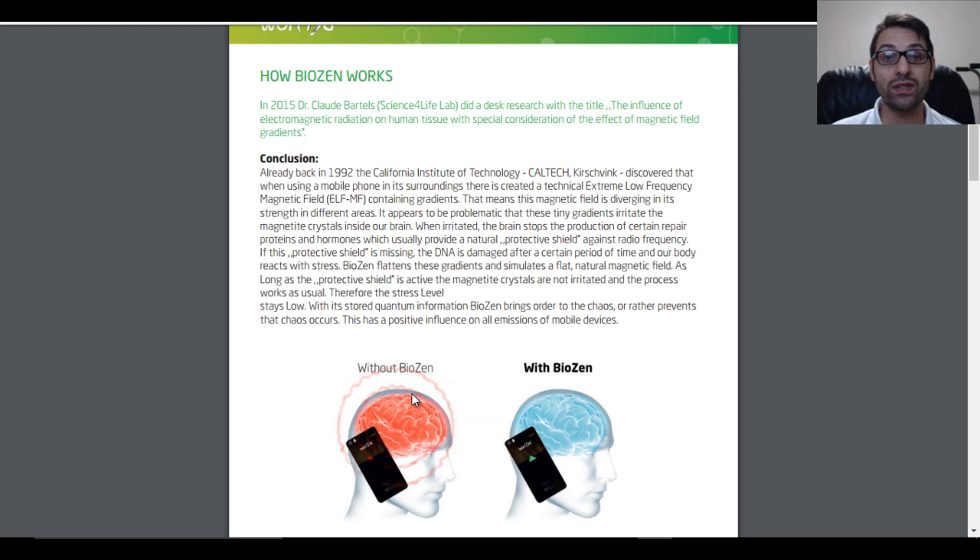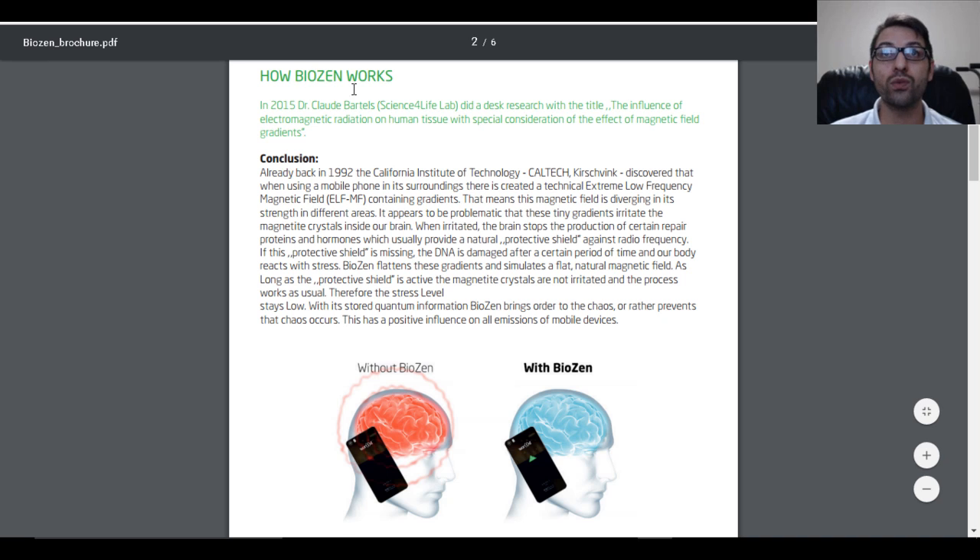So this from the BioZen brochure is one of the pages that basically shows how BioZen works. This is from 2015 — Dr. Claude Bartels did research with the title 'The Influence of Electromagnetic Radiation on Human Tissue with Special Consideration of the Effect of Magnetic Field Gradients.' It appears to be problematic that tiny gradients irritate the magnetite crystals inside our brains. When irritated, the brain stops the production of certain repair proteins and hormones which usually provide a natural protective shield against radio frequency.